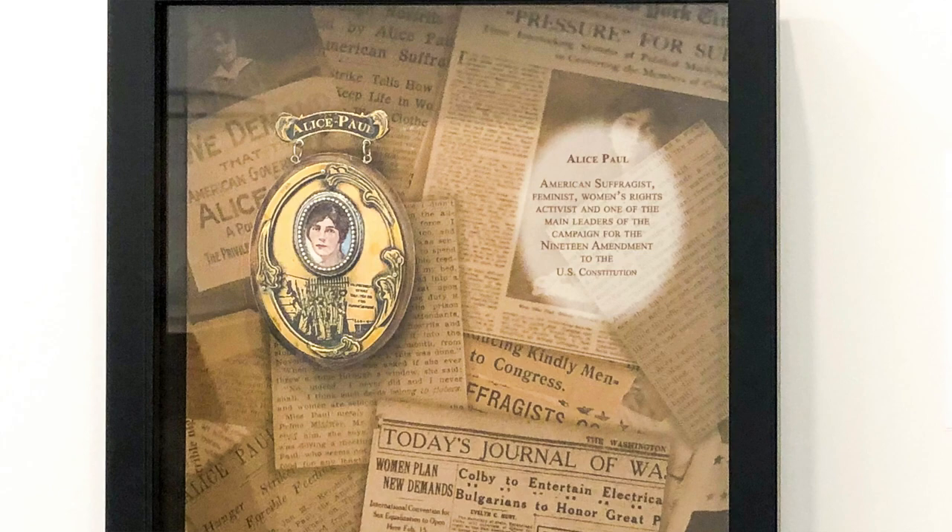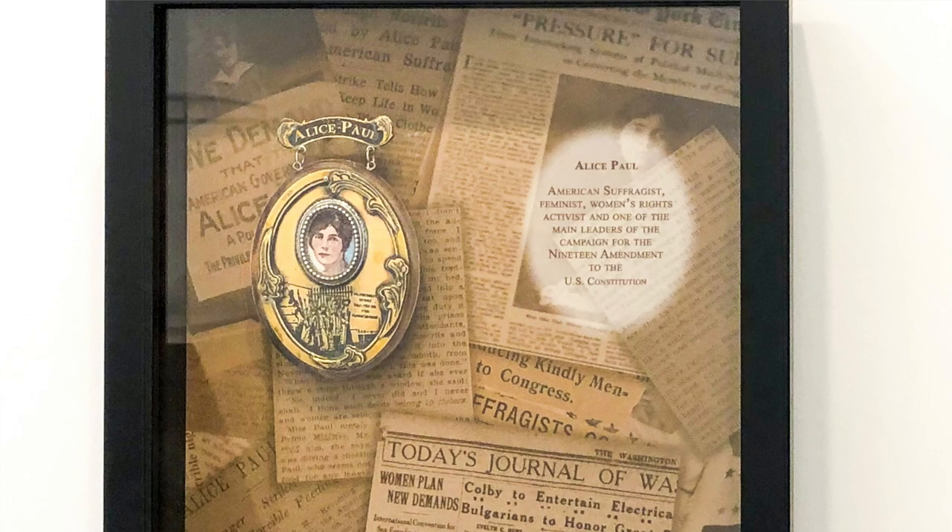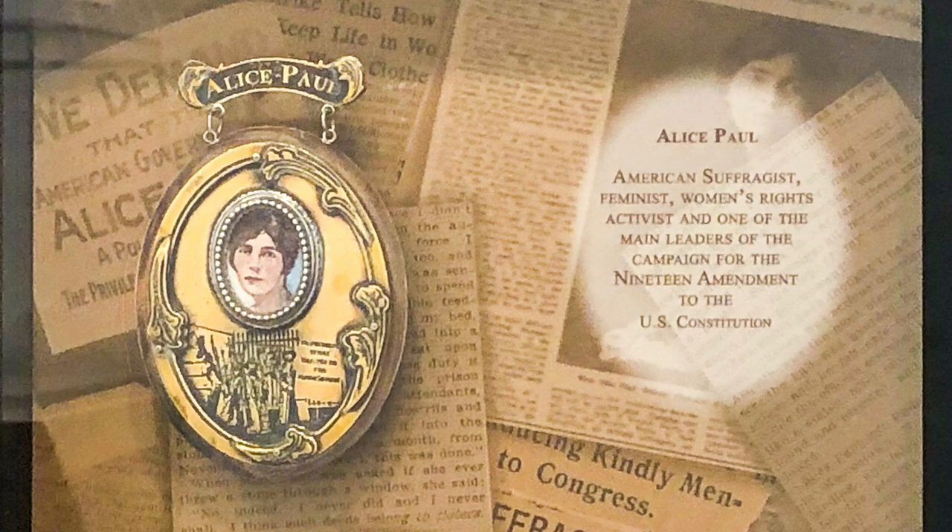Here's Alice Paul. She was an American suffragist who had originally traveled to Europe, lived in England for a while, and became very enamored with the suffrage movement. When she came back to the United States, she became a very vocal member of the women's suffragist movement and eventually wrote the Equal Rights Amendment, which still has not been approved for the Constitution.